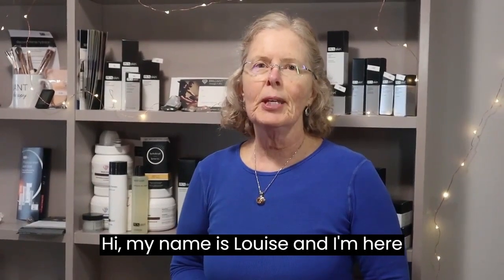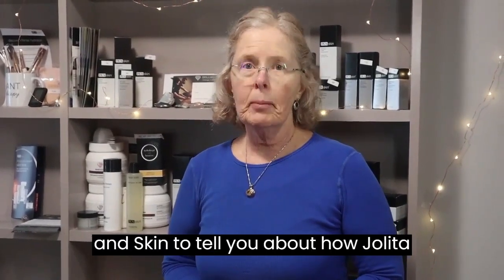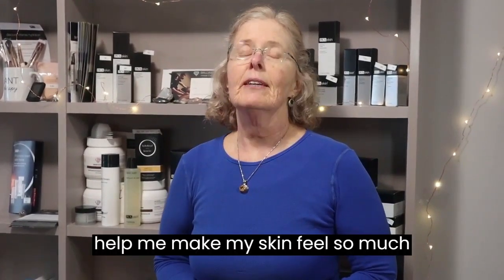Hi, my name is Louise and I'm here at Brilliant Massage and Skin to tell you about how Yolita helped me make my skin feel so much better.